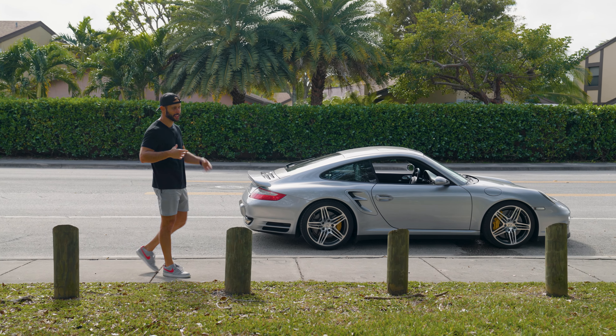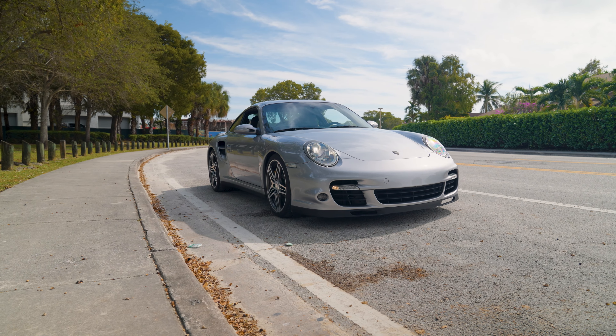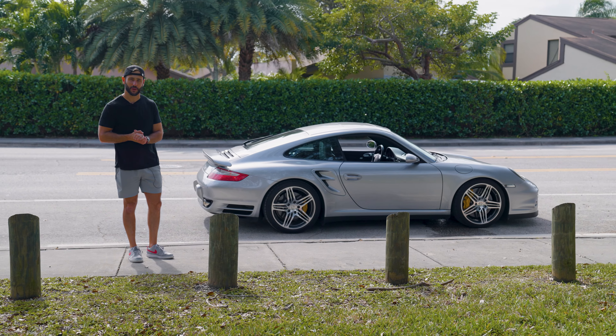What's up everyone? Welcome back to Miami Miles. My name is Mickey. In today's video, the 997.1 911 Turbo 6-speed. That's right guys.